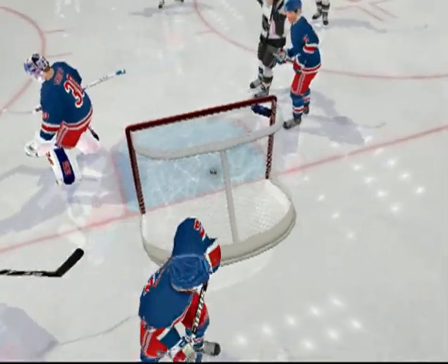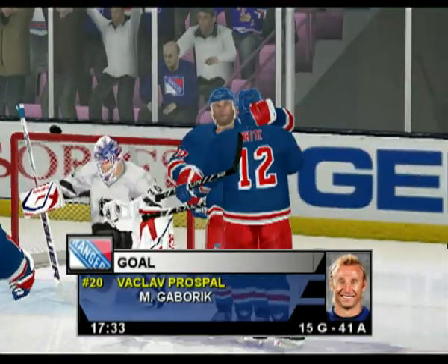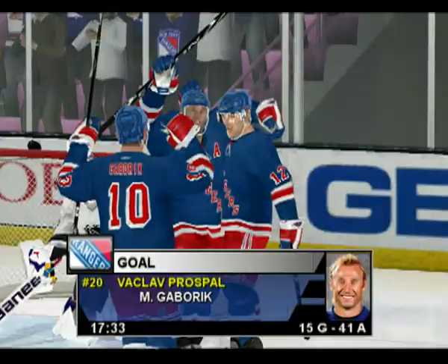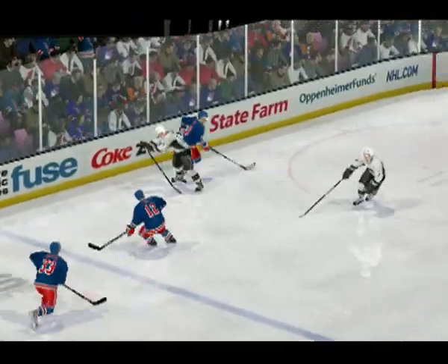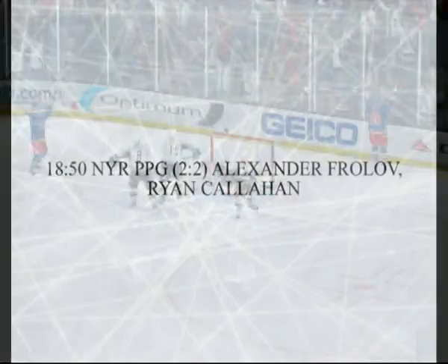He really stepped into that slap shot and ripped it past the net. Scores! This is what's great about the wrist shot — not as fast as the slap shot, but it's accurate.